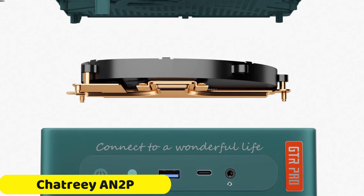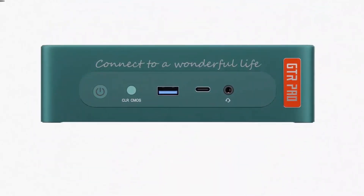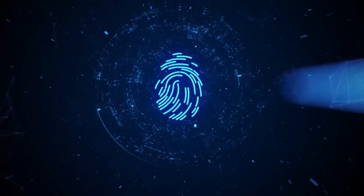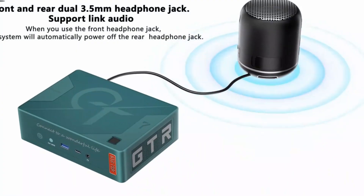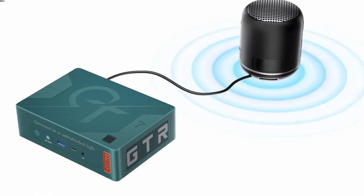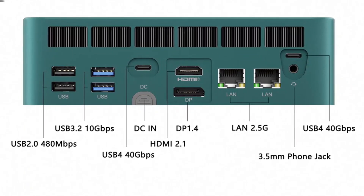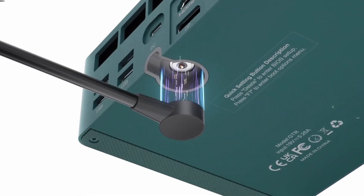Number 3: B-Link GTR 7 Pro Mini PC. The B-Link GTR 7 Pro Mini PC is a compact and powerful mini desktop designed for multimedia enthusiasts and power users. It features a powerful AMD Ryzen 9 7940HS processor, providing seamless multitasking and lightning-fast responsiveness. The GTR 7 Pro also offers ample memory and storage with a 32GB capacity and a 1TB hard drive for multimedia files, documents, and software. Its compact design fits into any workspace, and its multiple ports, including USB and HDMI, ensure seamless integration with various peripherals.